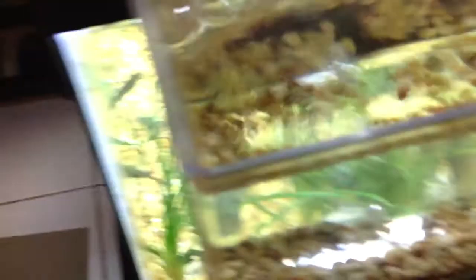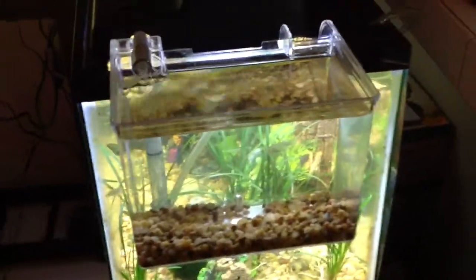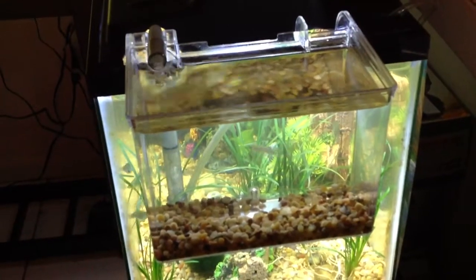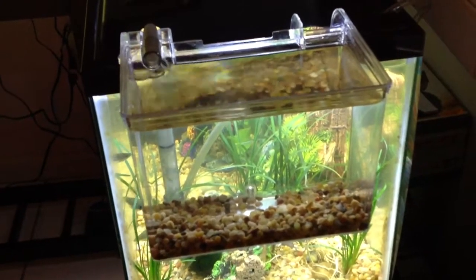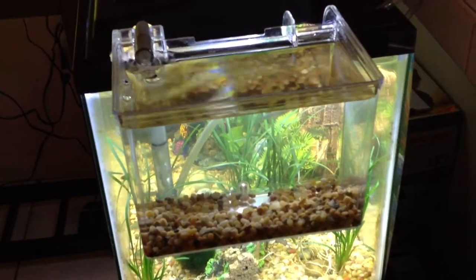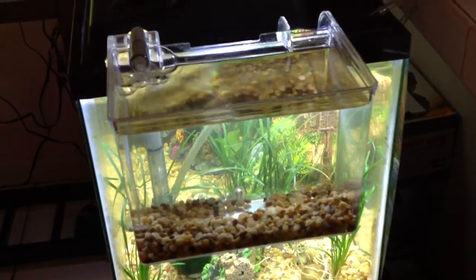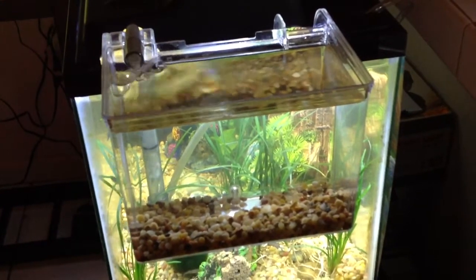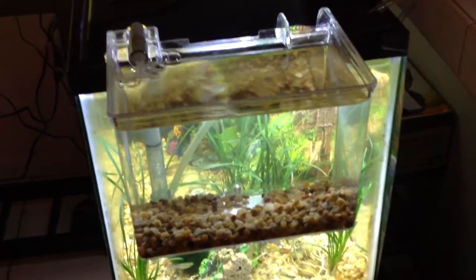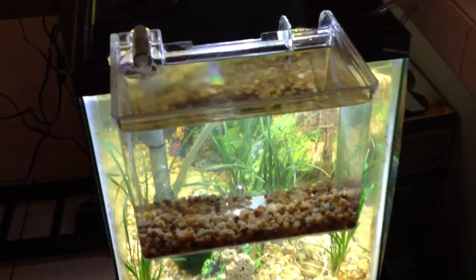He doesn't look like he's trying to escape from the cup. He was used to the breeder box, as you can see, but I removed him from the breeder box because I want to clean the rocks. When he's swimming in the rocks I cannot see him at all — it's kind of the same color — and he moves little by little, so it's hard to tell if he's still there, if he's still alive. So I decided to move him and clean the breeder box of the rocks.